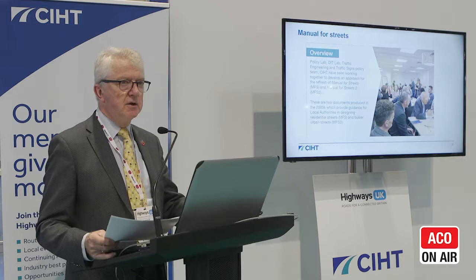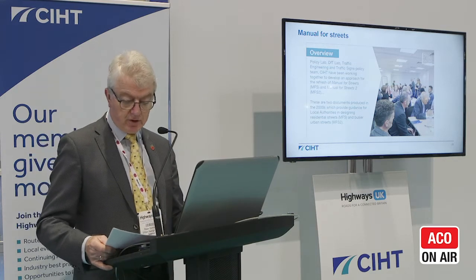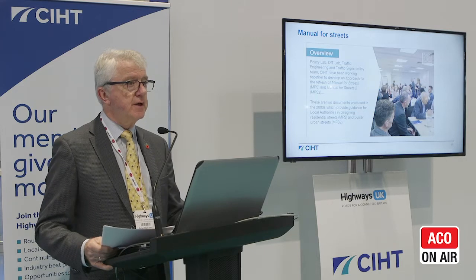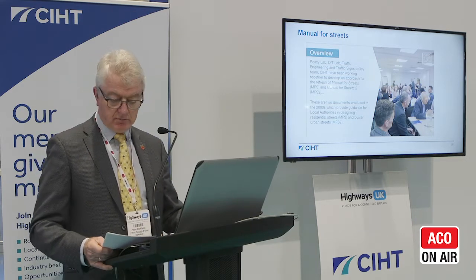Manual for Streets was first published back in 2006–2007. There were two volumes of it. The first volume was a DfT publication. The second volume, Manual for Streets 2, was a CIHT publication, and those two documents built on pre-existing guidance. They were of their time, but they started to introduce this concept of place and the importance of place as far as street design was concerned.